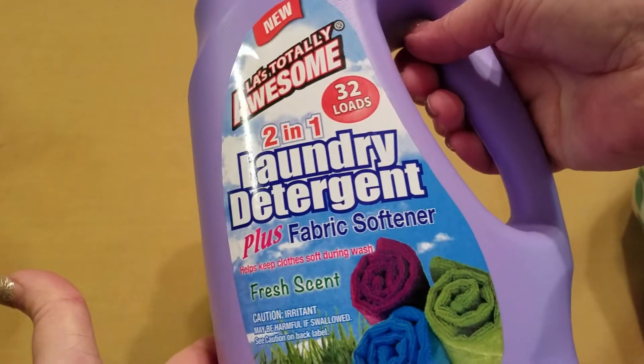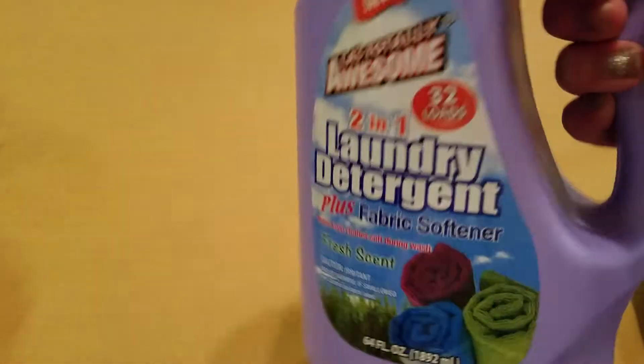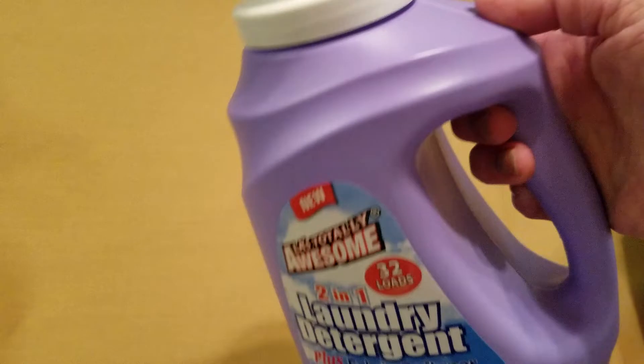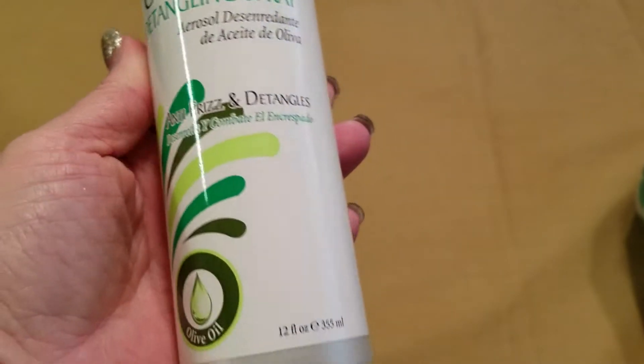First I picked up one of these two-in-one laundry detergents with fabric softener. This is probably the only one from this brand I'll use — I think it just smells the best — but I like to have it on hand for backup. And then I picked up some more of the Lusty olive oil detangling spray. I love this stuff, so I got two of those.